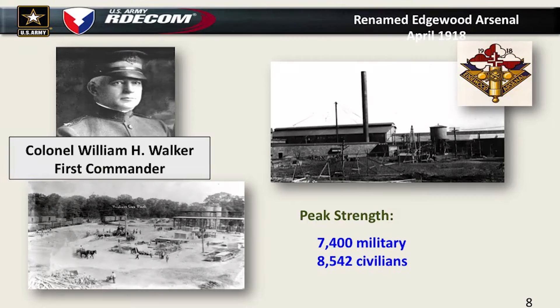Eventually what started off as Gunpowder Neck Reservation became known as Edgewood Arsenal, after the name of the little town just over the railroad tracks. Colonel William Walker was the first post commander, and he began construction of a large complex of chemical agent production and filling plants. Peak strength was 7,400 military and 8,500 civilians. Initially they were going to have civilians run the plants, but after an incident in the summer of 1918 where the civilian population panicked and rushed to the main gate thinking there was a gas leak, Colonel Walker had to tell them we're not even producing gas yet.